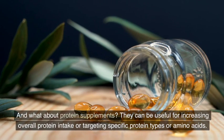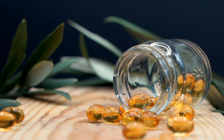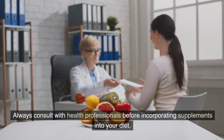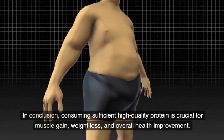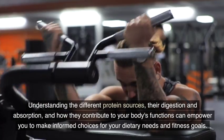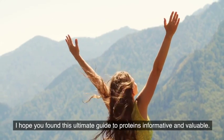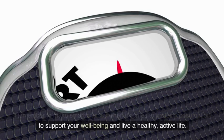And what about protein supplements? They can be useful for increasing overall protein intake or targeting specific protein types or amino acids. However, it's important to exercise caution as the supplement industry is not closely regulated, and research findings can be inconsistent. Always consult with health professionals before incorporating supplements into your diet. In conclusion, consuming sufficient high-quality protein is crucial for muscle gain, weight loss, and overall health improvement. Understanding the different protein sources, their digestion and absorption, and how they contribute to your body's functions can empower you to make informed choices for your dietary needs and fitness goals.